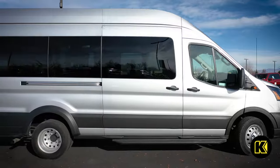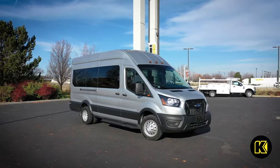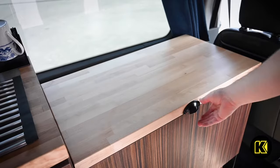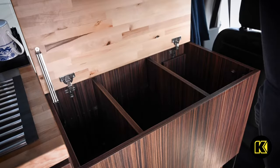No matter what you need in your van, Wander Vans can help make your new Ford Transit feel just like home. Kendall delivers to your home when you use our online car shopping and home delivery for free.